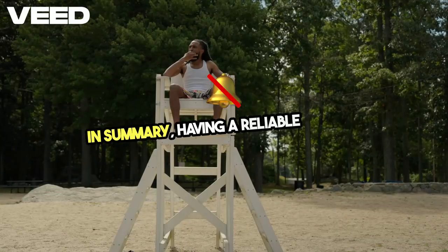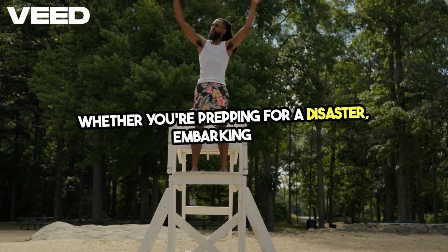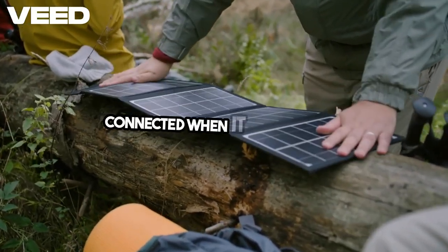In summary, having a reliable off-grid communication plan is essential for survival. Whether you're prepping for a disaster, embarking on a remote adventure, or simply living off the grid, these 11 methods can help keep you connected when it matters most.